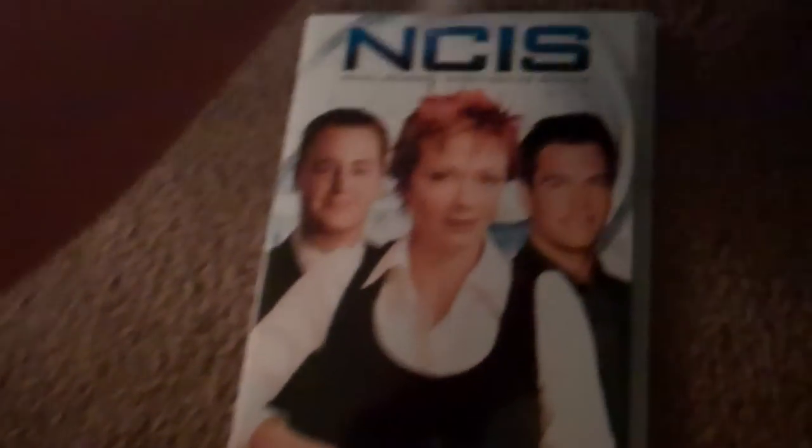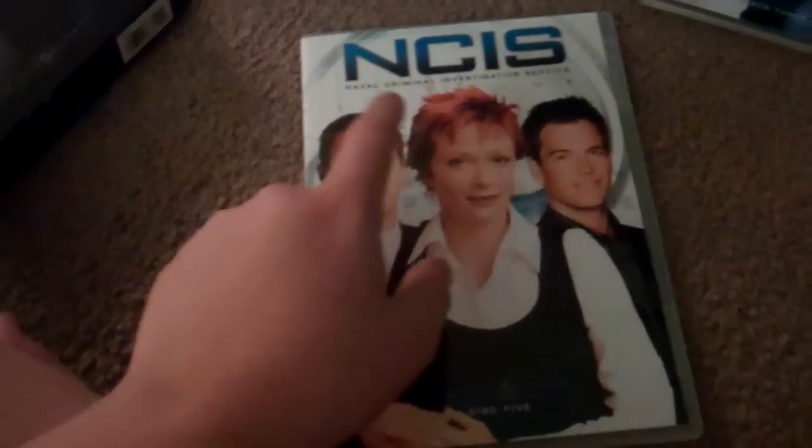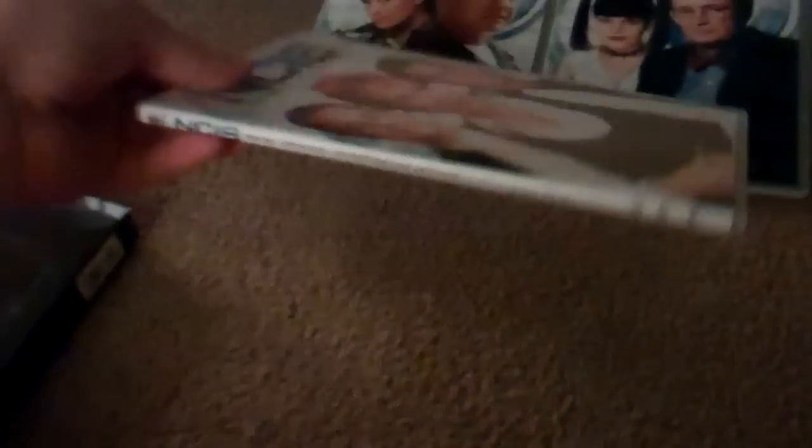Here's the case that holds disc 3 and 4 with Ducky and Abby on it. Spine and the back. And here's the case that holds disc 5 with Jenny, McGee, and Tony on it. Spine and the back. Because this season only had 19 episodes — it was like a strike-shortened series. Here's the disc for that one.